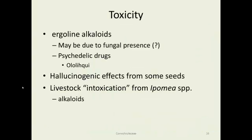Toxicity: ergoline alkaloids are common in many of these species. They cause a hallucinogenic effect similar to LSD and are chemically related to it. They also produce a psychedelic effect. They are a problem with livestock if animals graze on many of the Ipomoea species, as the alkaloids cause an intoxication that can lead to pulmonary problems and eventually death.